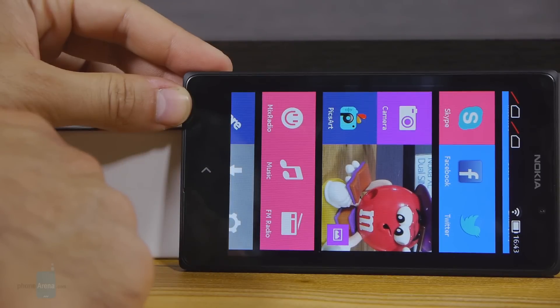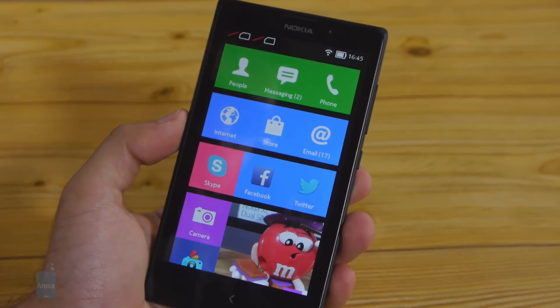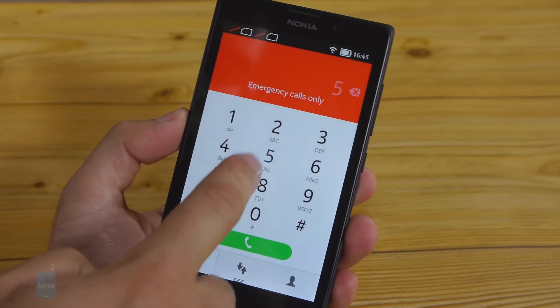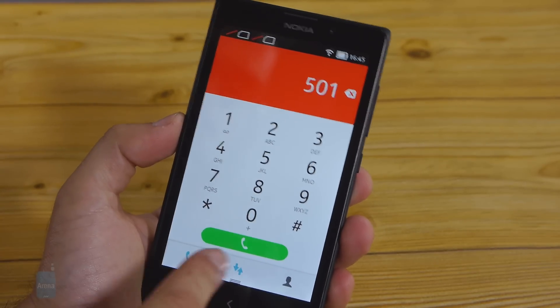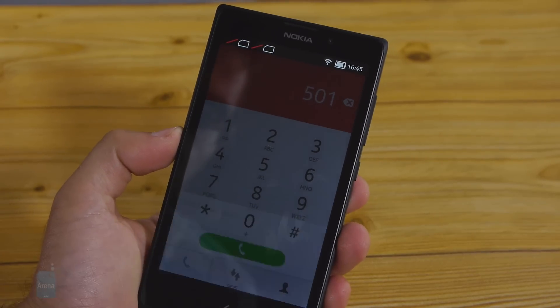Sound via the loudspeaker is very loud and fairly clear. Call quality is a bit of a mixed bag on the Nokia XL. On one hand, voices in the earpiece sound very clear and natural, while on the other end of the line sound is muffled and not all that clear, and it's also on the quiet side.